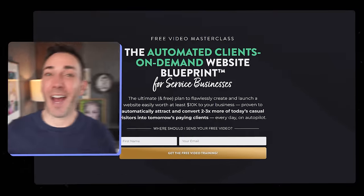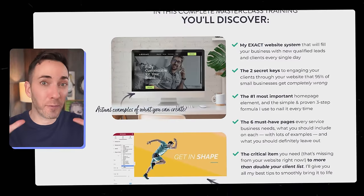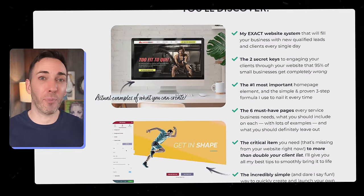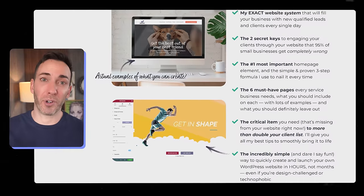But this is all just general cleanup, so if you really want your website to step up and be the client-generating machine that you need, I'm saving you a seat in my free on-demand masterclass where I'll show you the exact formula I've used to help over 20,000 service business owners double or triple their clients on autopilot. Click right here and I'll send you your free access right away — I cannot wait to show you how easy it is to triple your leads with this system.